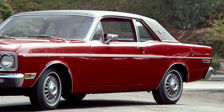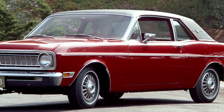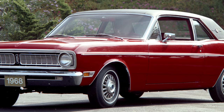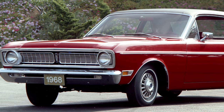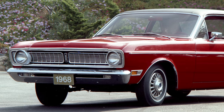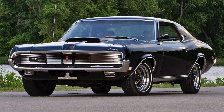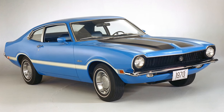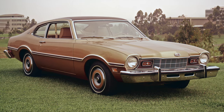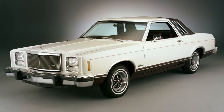The Falcon would become one of America's best-selling compact cars during the 1960s, and the Falcon platform would be the basis of many other successful cars for the next two decades, such as the first-generation Ford Mustang and Mercury Cougar, 1970s Ford Maverick and Mercury Comet, along with the first-generation Ford Granada and Mercury Monarch.